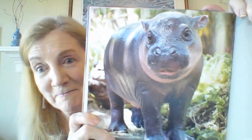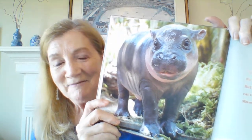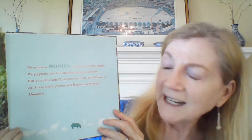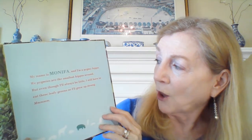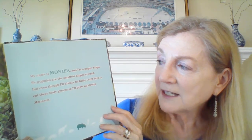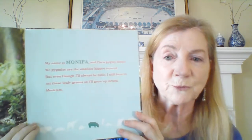That looks big for a baby, but I bet you'll know why when you find out what kind of animal it is. My name is Monifa, and I'm a pygmy hippo. We pygmies are the smallest hippos around. So if you're a pygmy hippo, you're smaller than the other hippos. But even though I'll always be little, I still have to eat these leafy greens so I'll grow up strong.